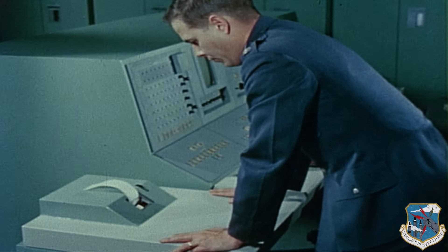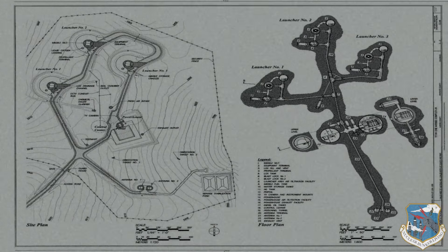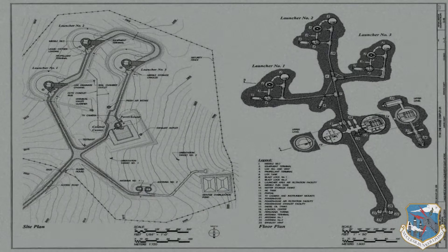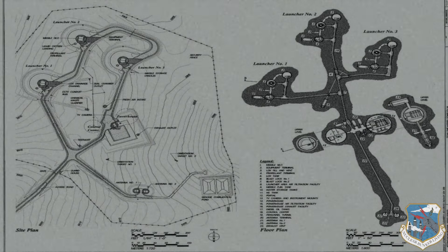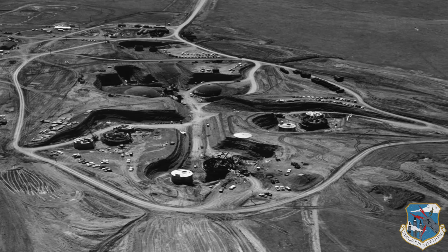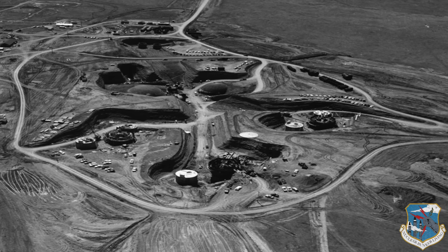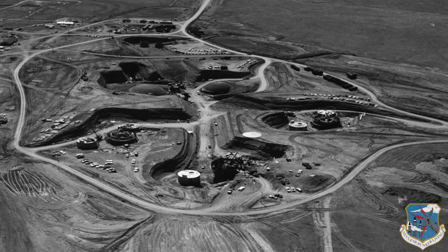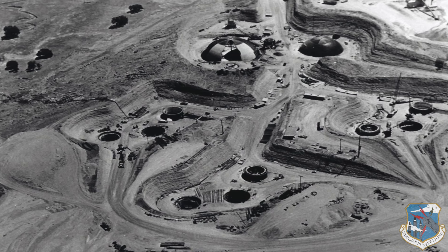The Titan I nuclear bunker complex was the largest secretive underground complex of its time and still remains America's most hardened underground structure. Construction commenced in 1959. It was designed as a virtual underground city with independent power for 17 buildings and domes up to 165 feet deep.